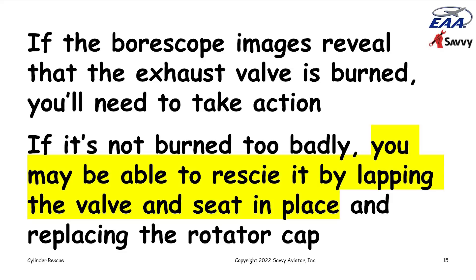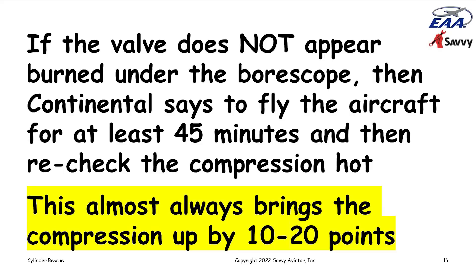If the valve does not appear to be burned under the borescope, Continental says go fly the airplane for at least 45 minutes and then recheck the compression hot. In our experience, doing that almost always brings the reading up by 10 or 20 points. I had a client in Florida with a Cirrus SR-22 with a cylinder that read 38 over 80. After flying and retesting hot, that cylinder magically tested at 72 over 80.